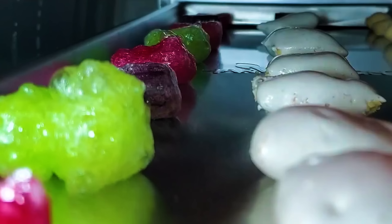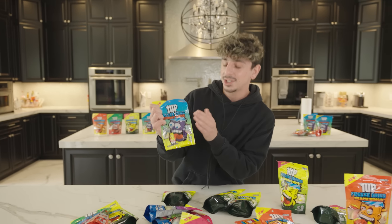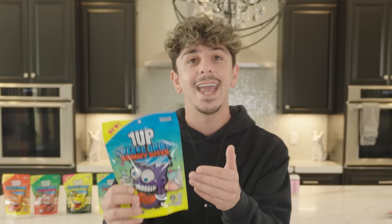But lately, there's something that's been going viral all over the internet and that's freeze-dried candy. It's pretty much a remix on candy that we all love. And that's exactly what me and the 1UP team have been cooking up — we are launching our very own freeze-dried candy.